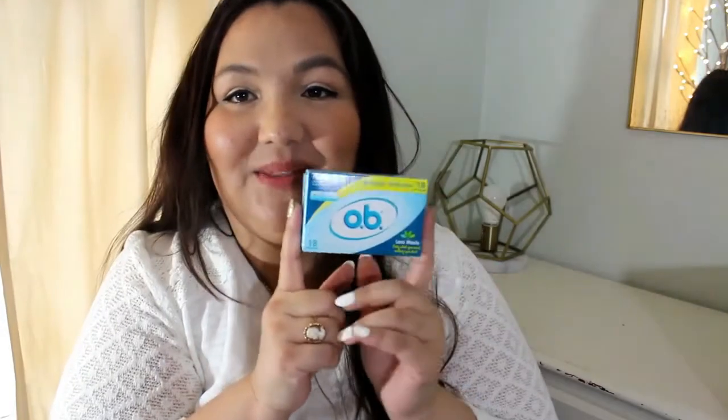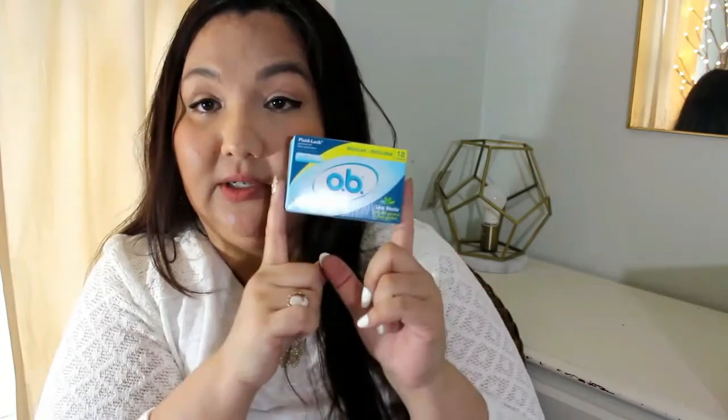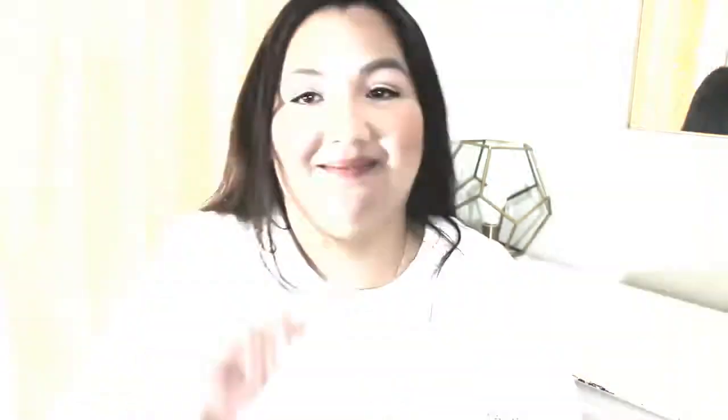Just one more thing — last thing — and we'll be done. This is from Smiley 360 and it is a box of 18 regular tampons. You can see how very sleek and slim those are. That is everything, guys! I hope you enjoyed this video. Thank you so much for watching — please give it a thumbs up and subscribe if you'd like to see more videos. I will see you in my next video, guys. I love you, take care, bye bye!